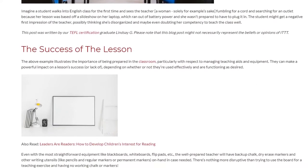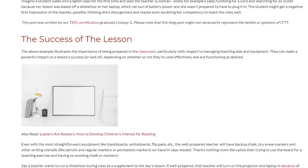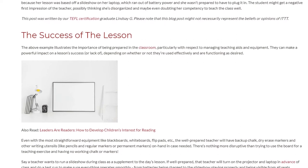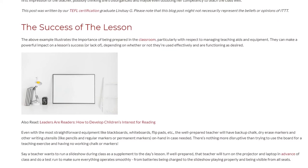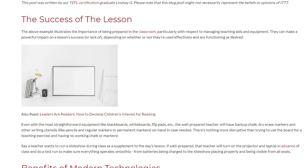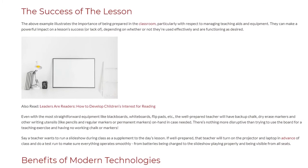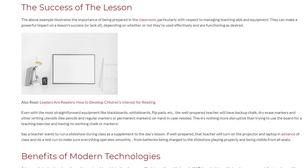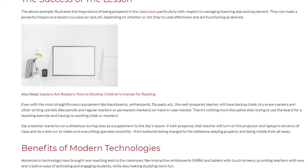Even with the most straightforward equipment like blackboards, whiteboards, and flip pads, the well-prepared teacher will have backup chalk, dry erase markers, and other writing utensils like pencils and regular or permanent markers on hand in case needed. There's nothing more disruptive than trying to use the board for a teaching exercise and having no working chalk or markers.